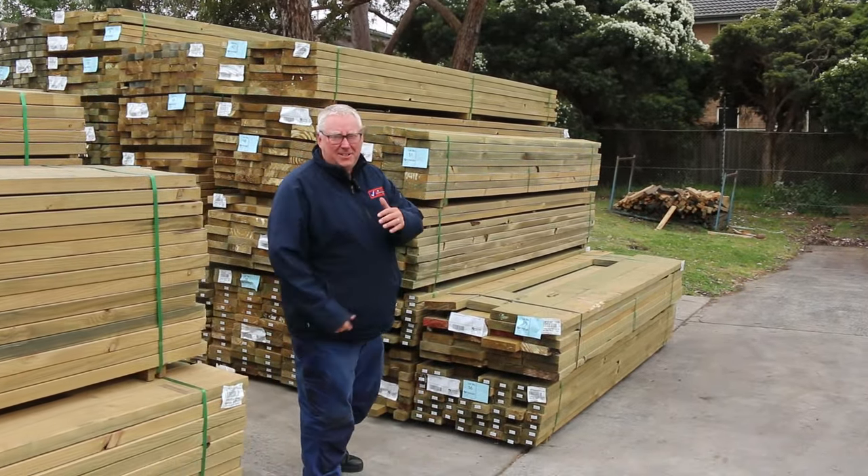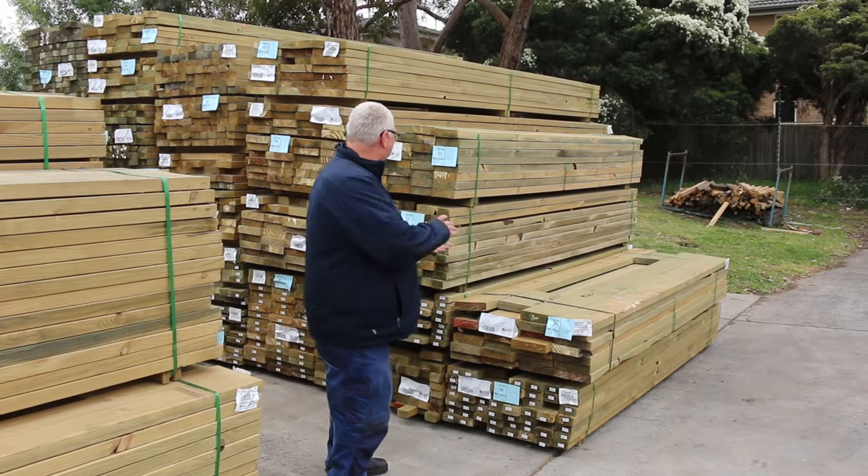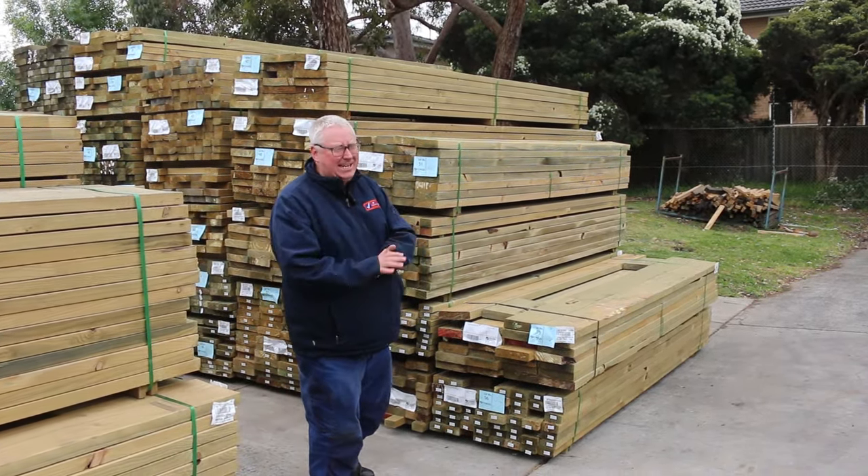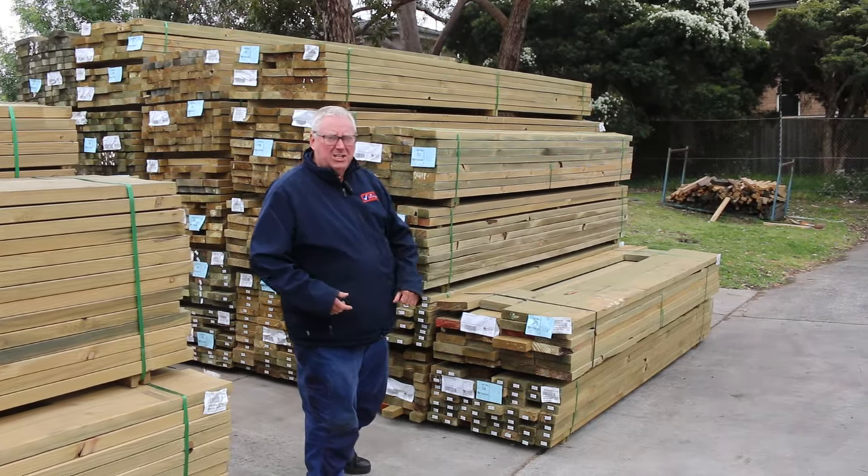Hello, Michael from Fousey once again for the Tuesday auction preview for tomorrow's auction, Wednesday the 15th of November 2023 at 10 a.m. Alright guys, let's go for a walk and check it all out.